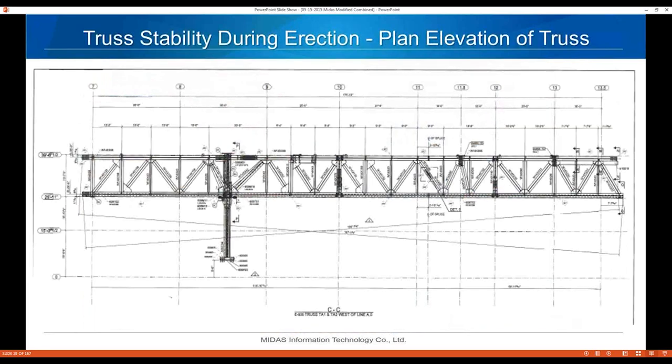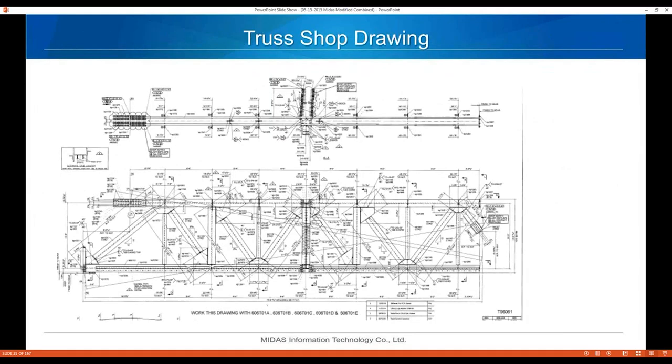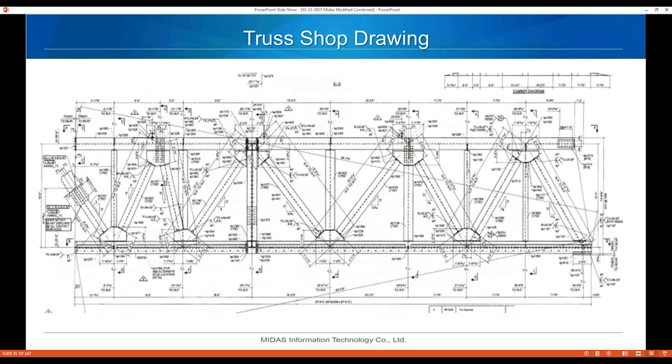Here we are finally backfilled. Getting into some of the stability of members being erected — this is a planillation of a truss we had to set, shown in the shop drawing. One interesting thing is these trusses are not symmetrical — there's no diagonal going back in one direction and the diagonals are not all at the same angle.